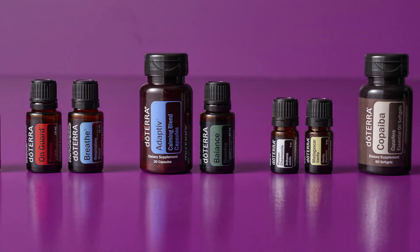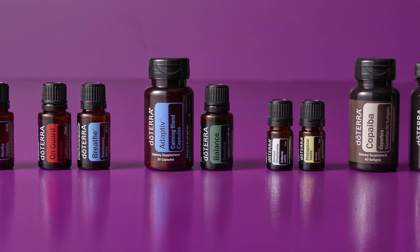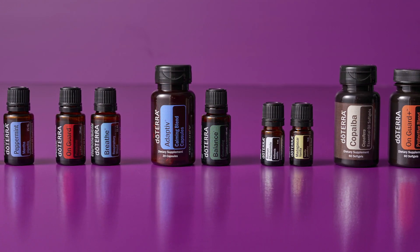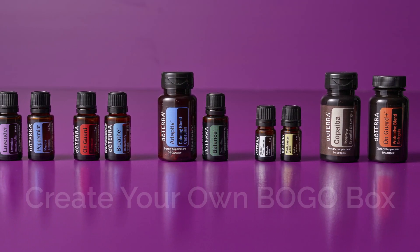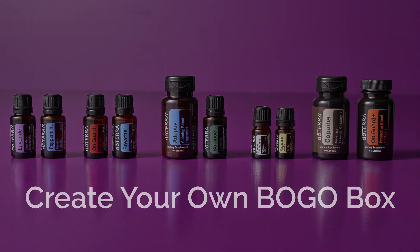Hi leaders, BOGOs are back and we've got a business hack for you that's going to make your BOGO week a huge success. This time around, we're not offering a BOGO box. But if you're still wanting to sell a BOGO box to your customers, we're going to show you how you can build your own utilizing the link generator.